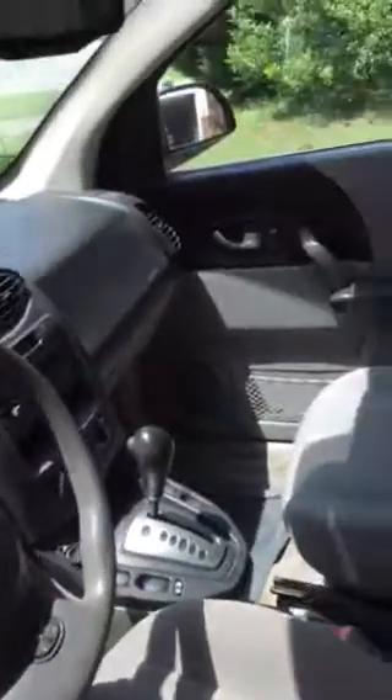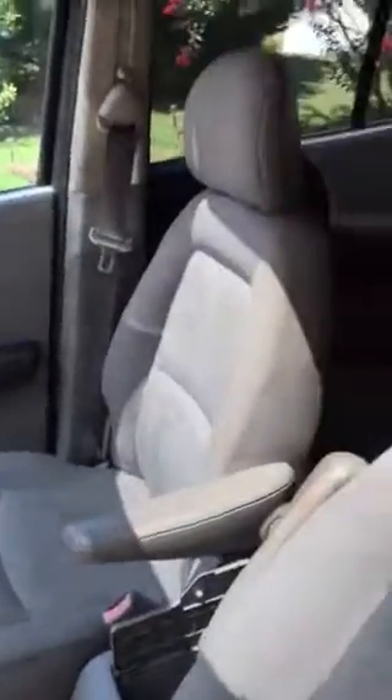Hi, this is Martha. I just wanted to take a video of the car for you. I know it's a long ways to come from Hope Mills, so I'm gonna say it's in average condition on the inside. There are some spots on the seat from spills but they can be cleaned.